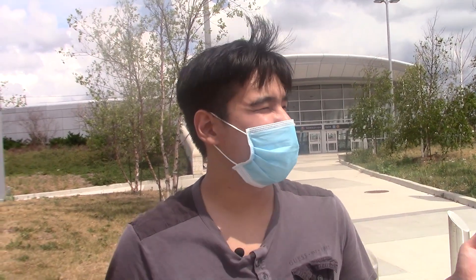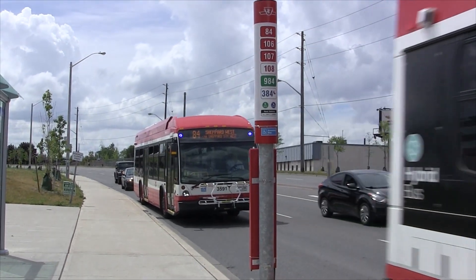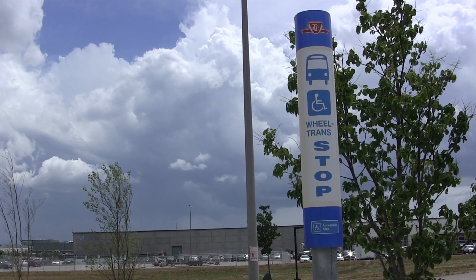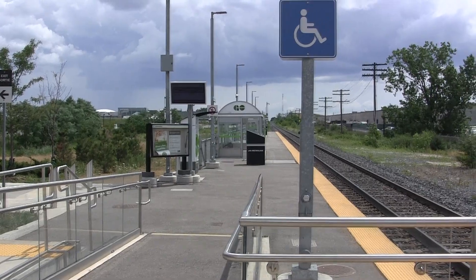As you can see, this station has no bus loop. All buses serve the stops in the street located near the station. However, there is a designated pickup area for WheelTrans customers located right in front of the station. GO Transit's Barrie line also stops at this station.